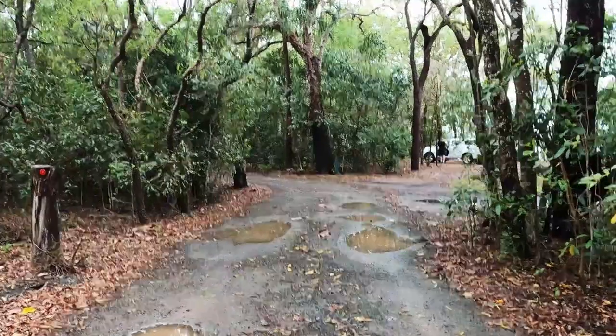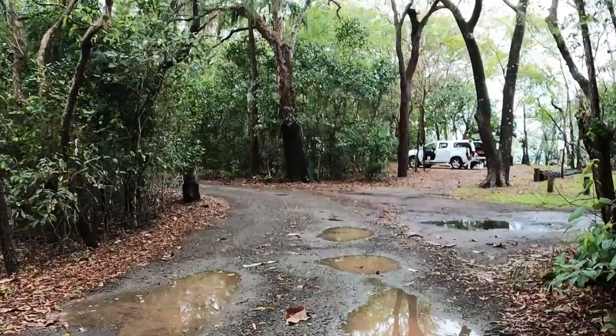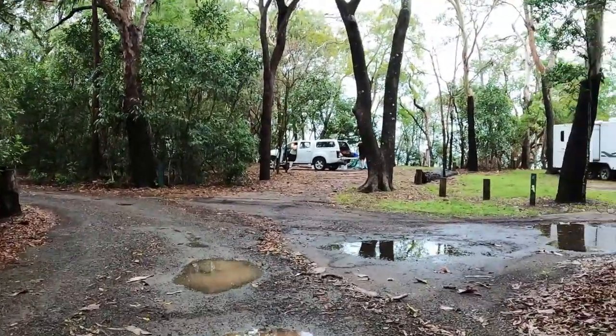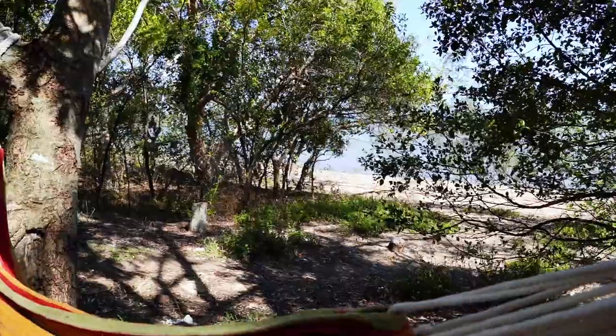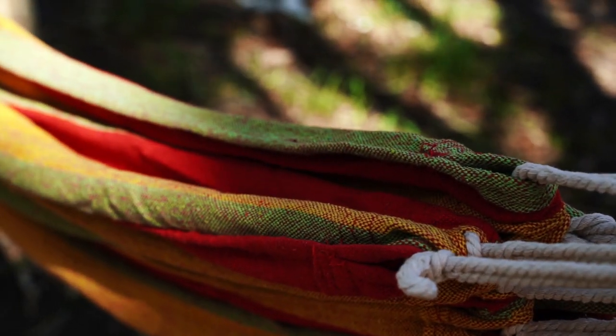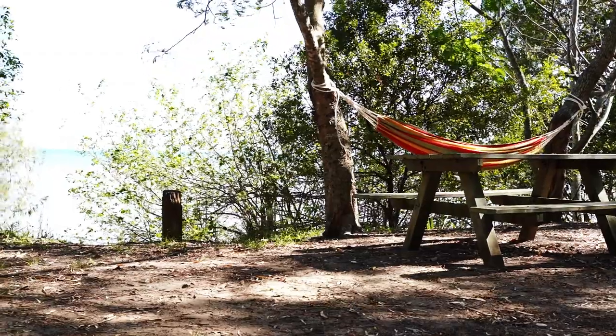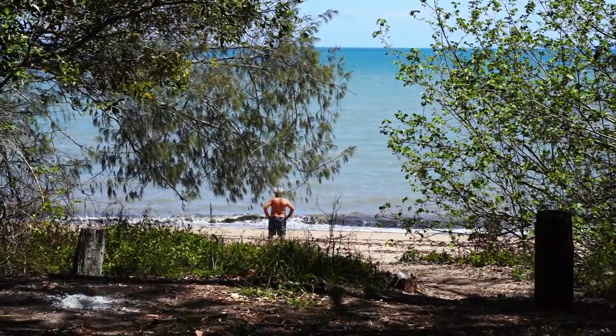Remember when coming to these campgrounds, there is no turnaround at the other end once you pass the day use area. The sites are hard for caravans to get into and it's best to walk in and check first. The sites are fairly big and there are drop toilets and potable water at the grounds. The camps are fairly shady. There is a picnic table at each camp and access to the beach.